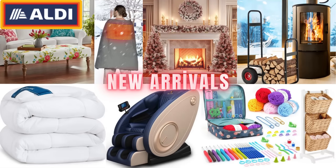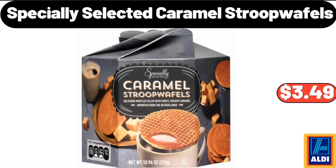Hello everyone, let's take a look together at the discounted products at Aldi Market. Specially selected Caramel Stroopwafels, $3.49.